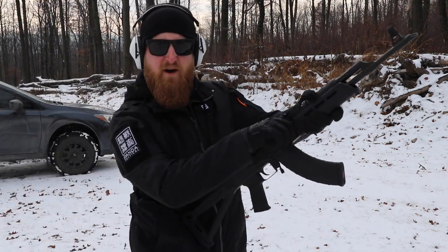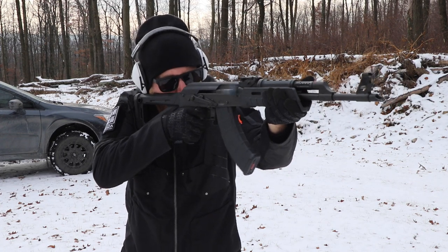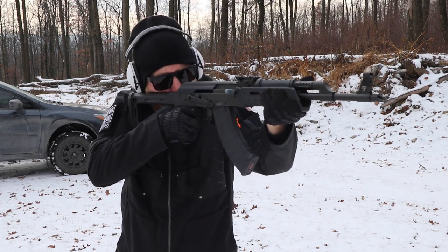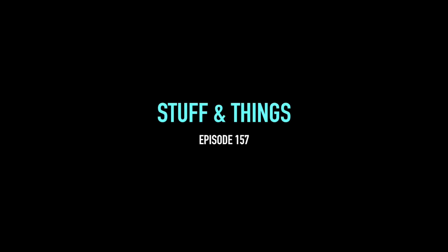It's cold out, so let's make this quick. Sunday Gun Day. What's going on everyone? Back with another episode of Stuff and Things.